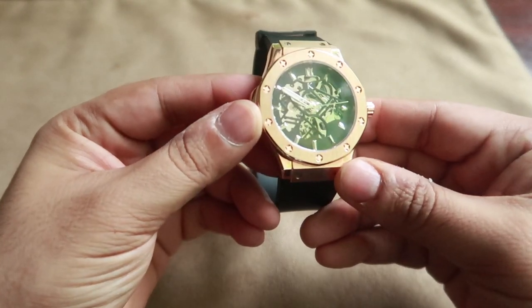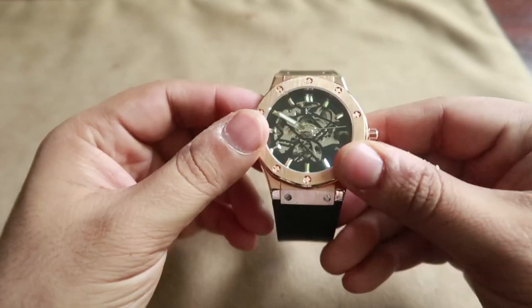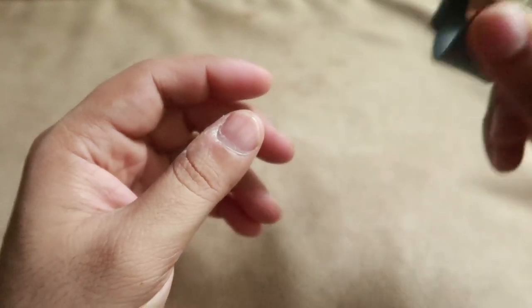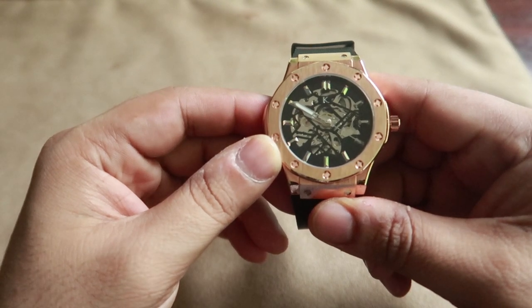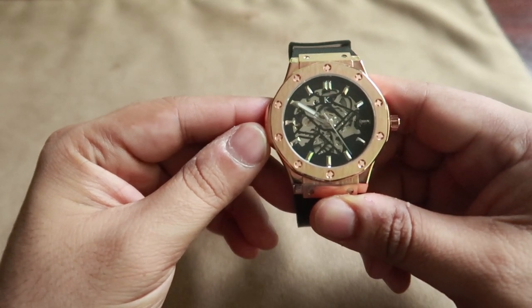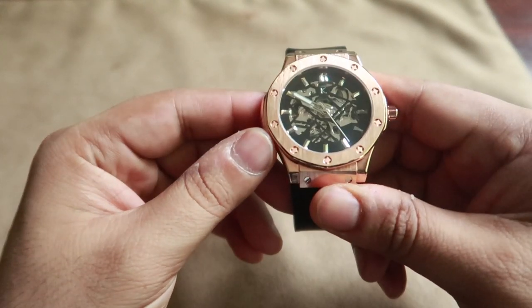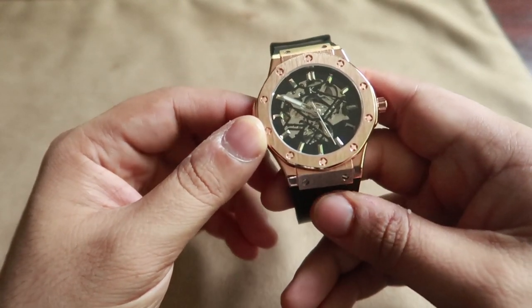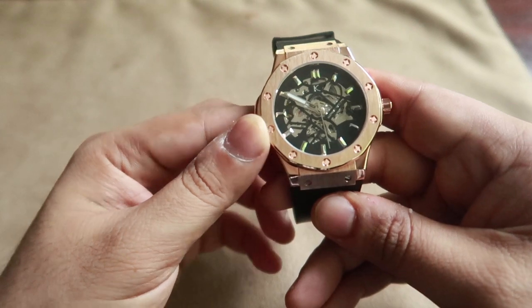This is what I wanted to show you. You can see the seconds hand is not working. If I move it a little bit, it still does not move. Now it starts to move again — let's see till when it will move and when it will stop. And there it goes, it stops again.